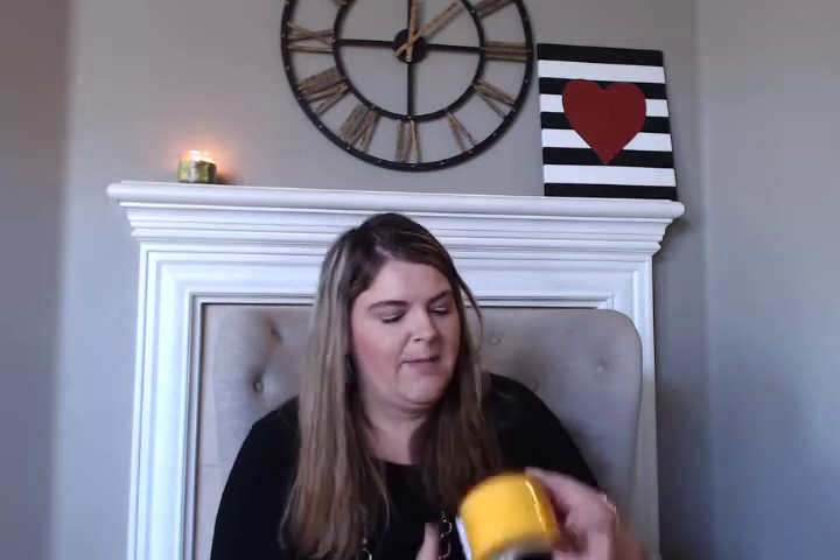For the candles, I grabbed a spiced graham cracker three-wick candle. This is a really yummy candle — it'll be great for the fall. The notes are ground cinnamon, cardamom, and golden graham cracker. Really great.